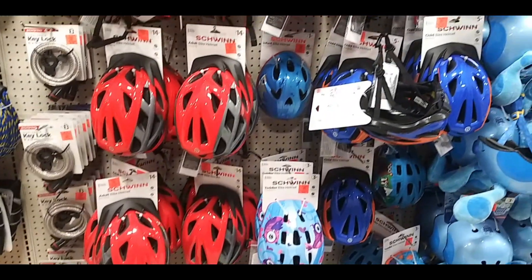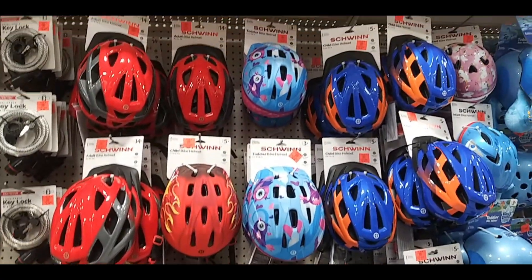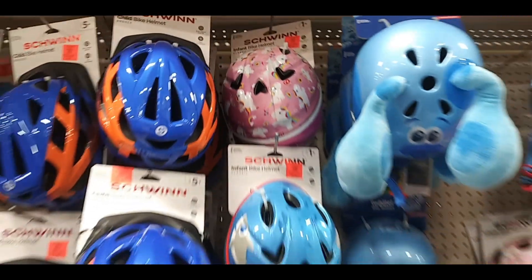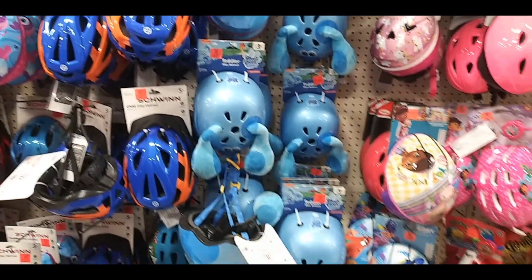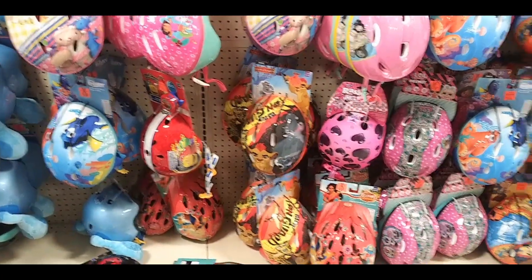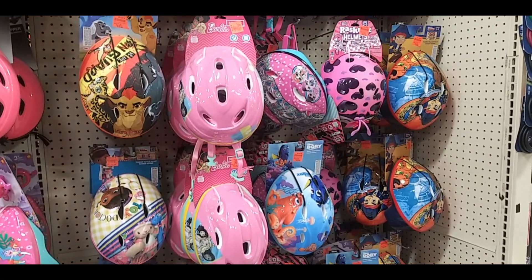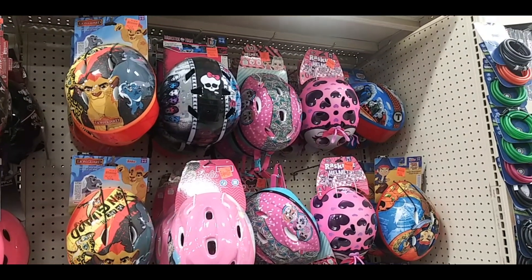Here are some helmets. They have adult and kid sizes — I think these ones were the teen/adult ones. There's a Blues Clues one, a unicorn one, sharks, Doc McStuffins, Finding Nemo, Jake and the Never-Ending Pirates, one with hearts, LOL ones, Lion King, and Monster High.